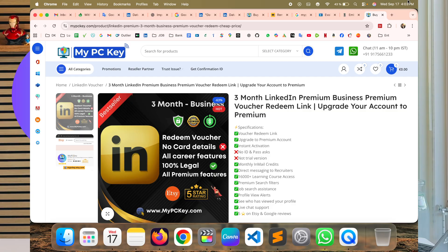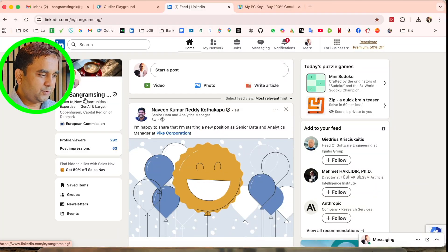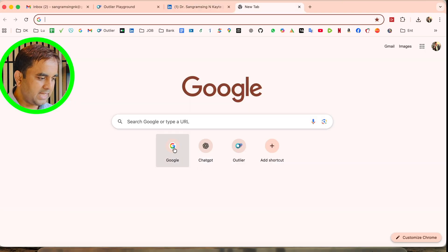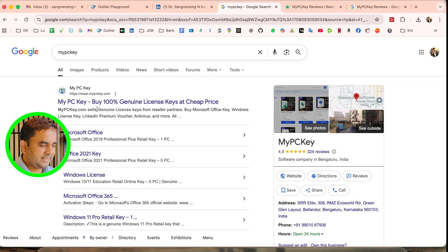I will show you step by step how to get this subscription. Here is my account — currently I am not using a premium subscription. Now we will get the subscription for business. I simply open Google and type 'MyPCKey' and the first link appears.